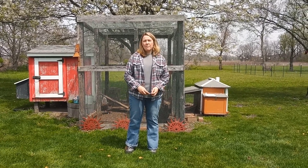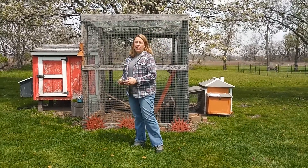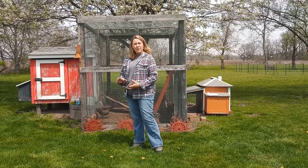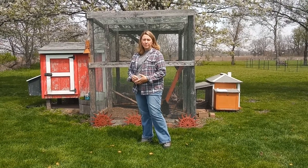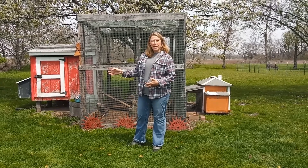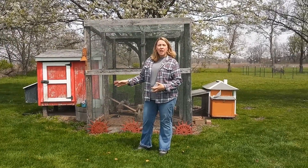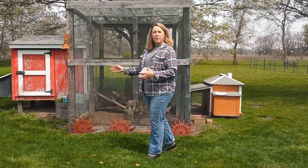The first thing you need to think about before you get chickens is where you're going to keep them. So I'm going to talk about the coop first. My chicken coop only holds about eight chickens. You'll want to consider how many chickens you can keep in your coop before you buy them. You'll need 1.5 square feet in the coop per chicken, and 10 square feet in your run per chicken.